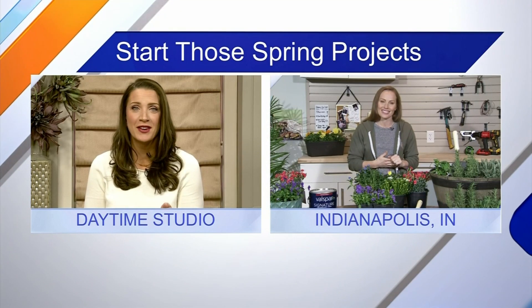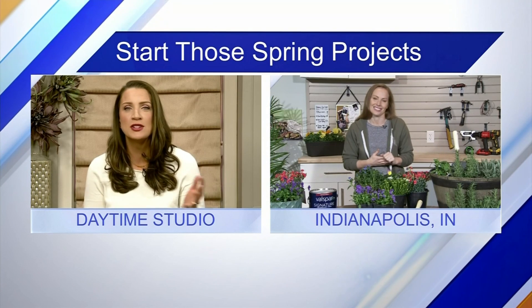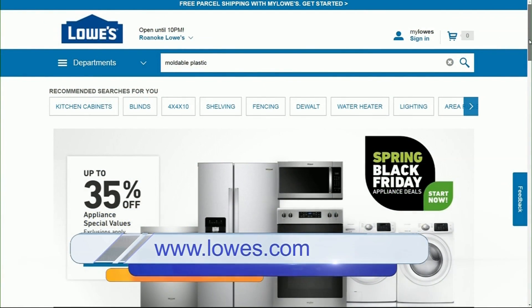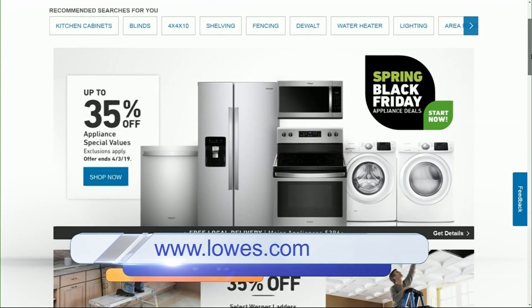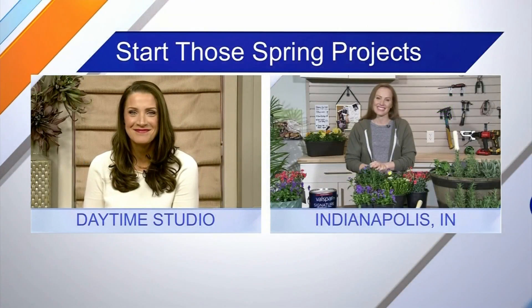People definitely need to keep an eye on HGTV to find out when that's going to air. For more information on all these spring projects, viewers can check out lowes.com or stop by their local store and check out the Spring Black Friday Sale, April 4th through the 17th. Thank you so much, Mina!